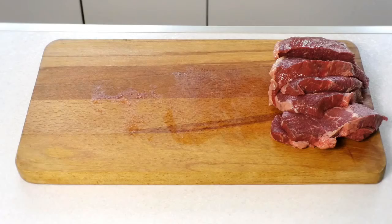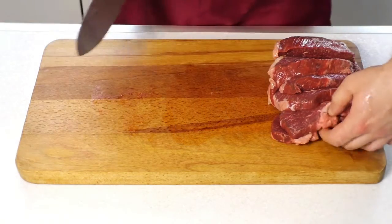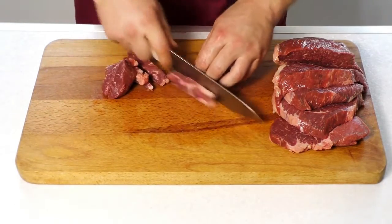Lean Beef. Every new mom needs an energy boost, and lean beef is a great source of such. It is enriched with protein, vitamin B12, and especially iron — a proven energy booster.